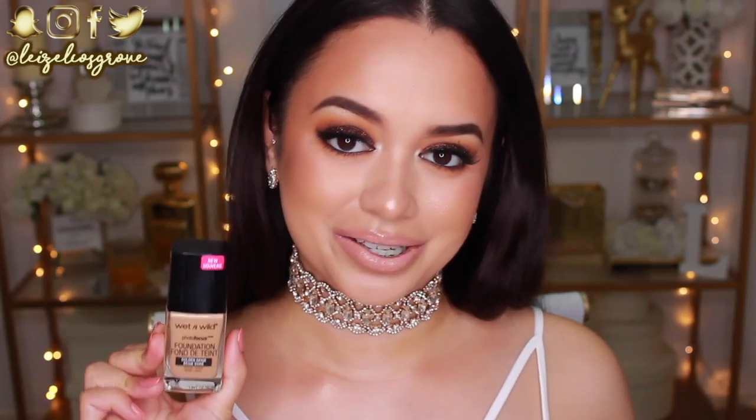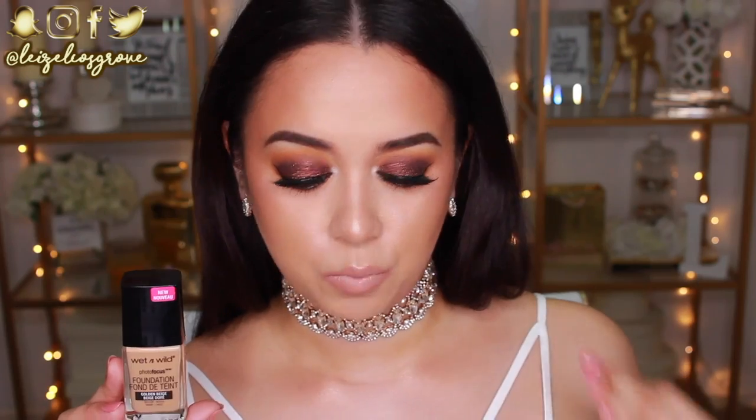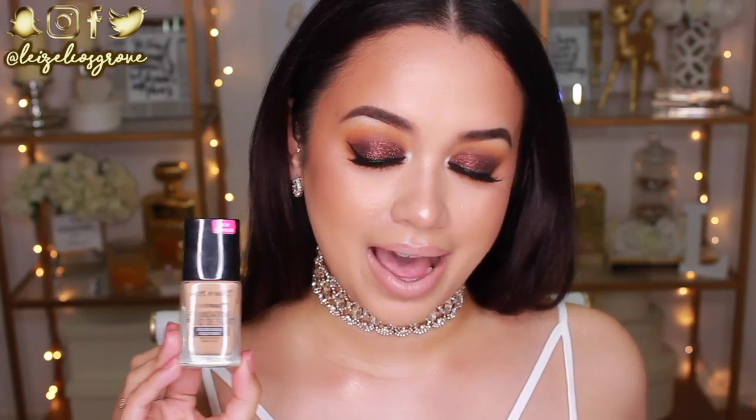I'm sure a lot of you guys probably knew I was going to whip this one out. This is the Wet n Wild Photo Focus Foundation. I'm in love with this foundation — this has got to be not only my favorite drugstore foundation, but my favorite foundation of all time. And that is a big statement considering this is only like six bucks. For us here in Australia it is a tad bit more expensive because we have to order it online, but I would purchase this over and over again. It has really great coverage and I am wearing it today — I'm obsessed.